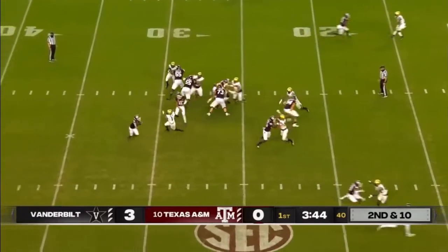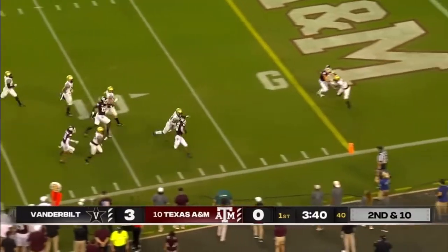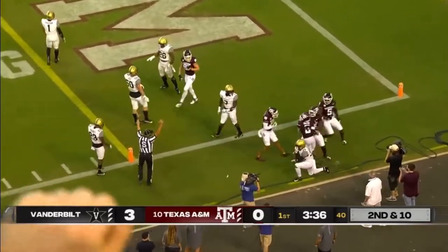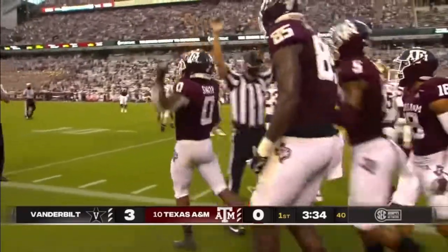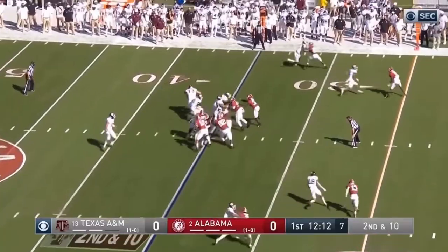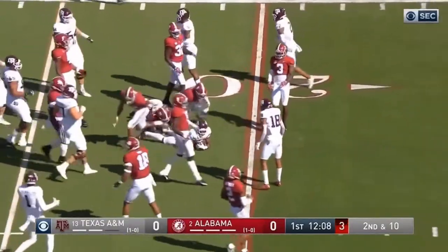Four-man front on second and 10. Mond, a little pitch play to the near side. Pass to 20, inside the 10, lunging for the end zone. Touchdown. Aniah Smith. What a run. Second down and 10. Here's Aniah Smith and he got to the edge, and he is quick to the 21 for the Aggies.